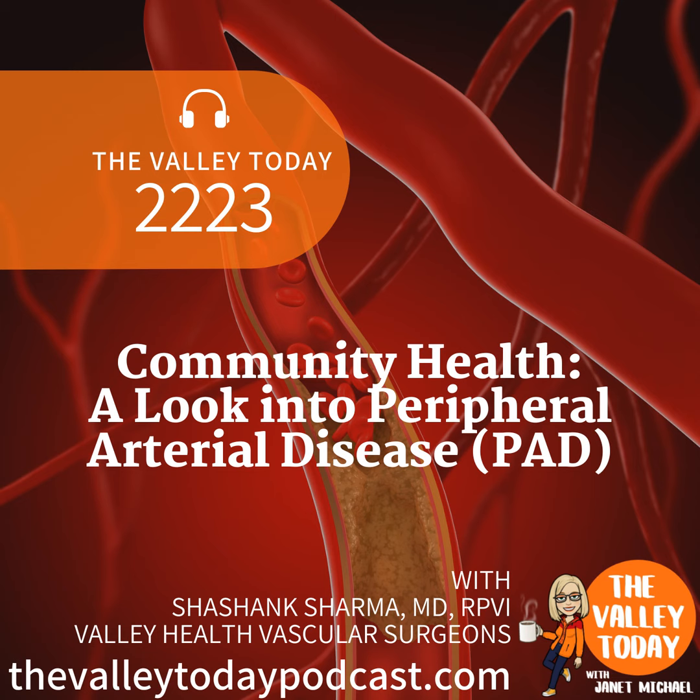Let's take a break. When we come back, can we talk about some of the other vascular conditions that you treat at Valley Health Vascular Surgery Center? Absolutely, that sounds great.